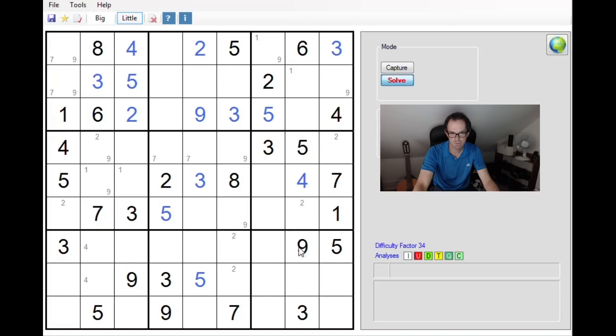I think that's all the pencil marks we can make for now. I want to look at this 7, 9 here and this 7. In this 3x3 block, the 7 is locked into this position, so let's mark 7s over here.